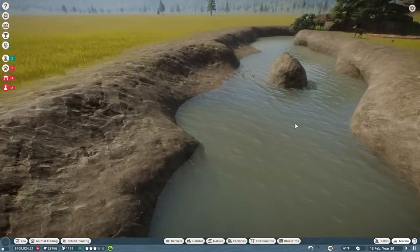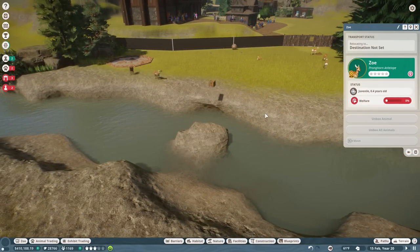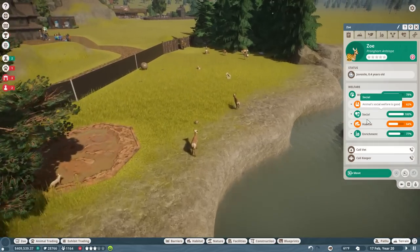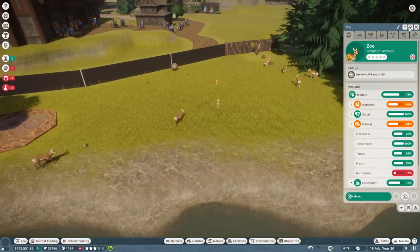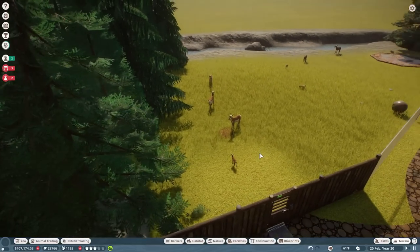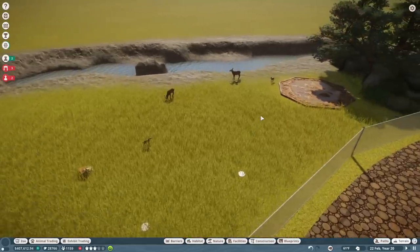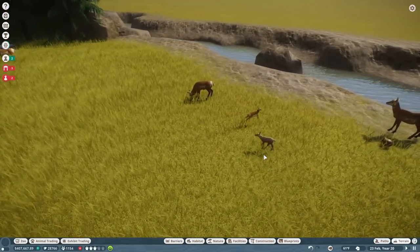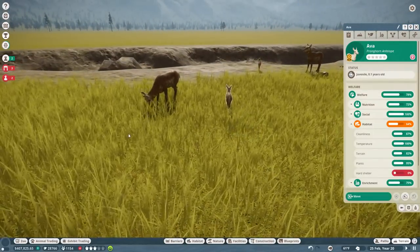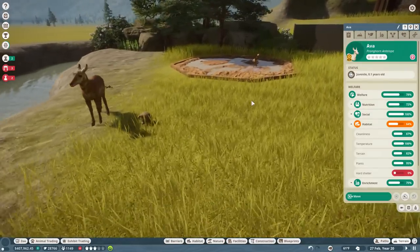Oh my goodness, there's two of them! Who knows how long she's been stuck down there? I can't believe it — that poor little baby, is she okay? They need some hard shelter. What an adventurous duo! Look at how many babies we have over here — we don't even have a male in here. These females were just pregnant when it was time to come over, and we have a little albino one, oh my gosh!